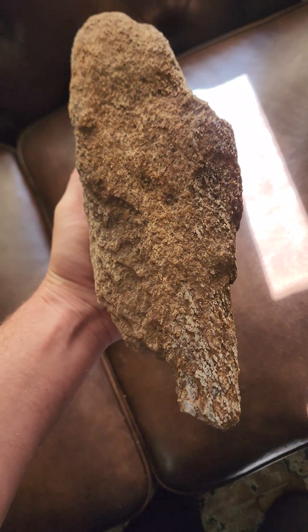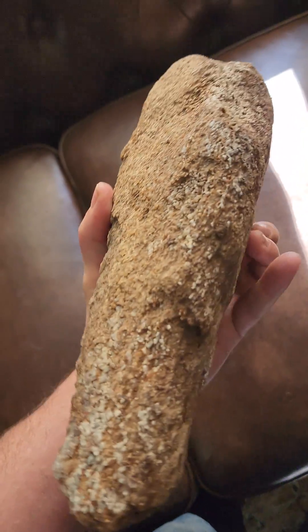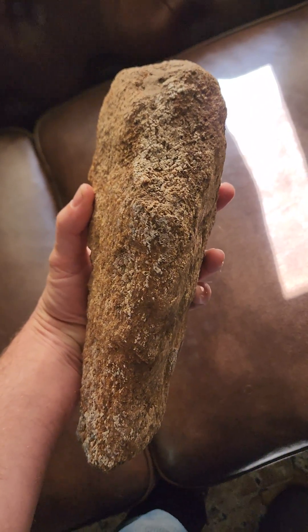Hell Creek Formation, South Dakota. Personal discovery. Don't know what kind of bone it originally was, just know that it was a dinosaur bone. Quite large.